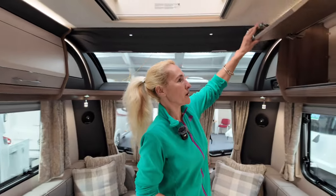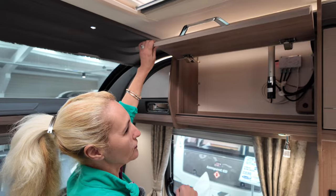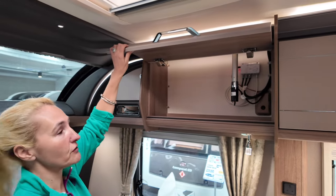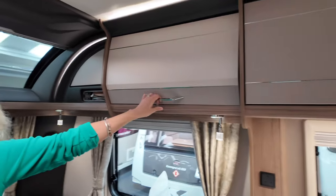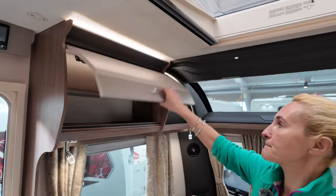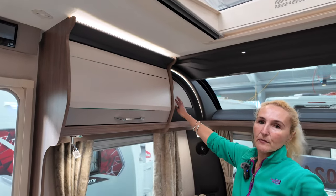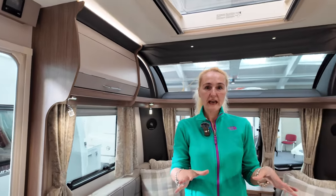Let's have a look in some of these compartments. In here we're getting our aerial — that's the light switch there for the outside service light — and then in this cupboard here we've got a little bit of storage. There are these little side cupboards as well that are quite nice.